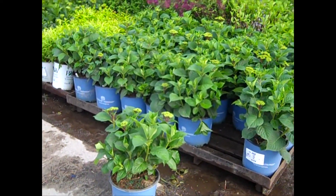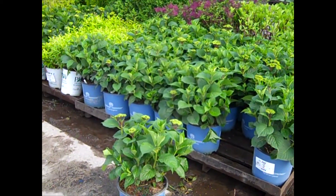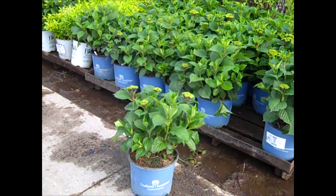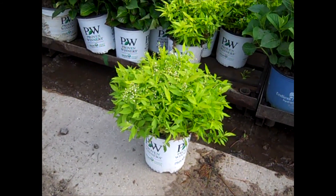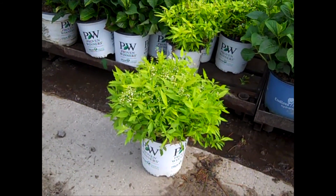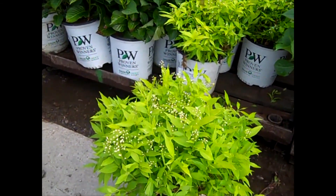Here we have our 3-gallon — this is a new plant. This is a hydrangea in the Endless Summer program called Summer Crush, and this will have that raspberry red flower. It's a very popular one. We just pulled one of these Deutzia off — another Proven Winners selection. This is Chardonnay Pearls, and this one gives you that chartreuse color foliage, which really lights up a dark space. Look at all the buds.